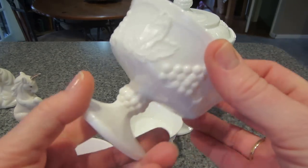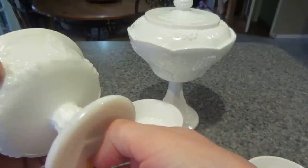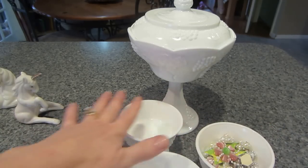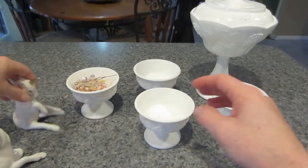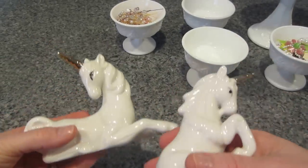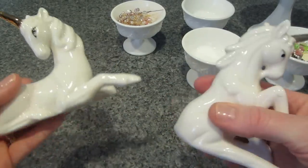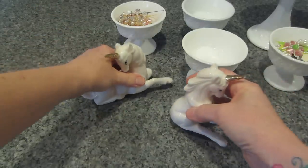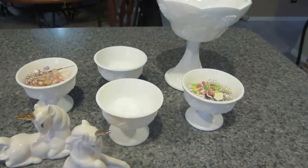I also stopped at Goodwill on the way home yesterday. These four pieces were packaged together in a plastic bag — they were $3.99 but 50% off, so two dollars total, fifty cents each. I also got these two unicorn figurines — I'm pretty sure they're not milk glass because they're shiny and milk glass usually doesn't have that high a gloss finish, but they were just super cute and I know my granddaughter's going to love them. Those were fifty cents each too.